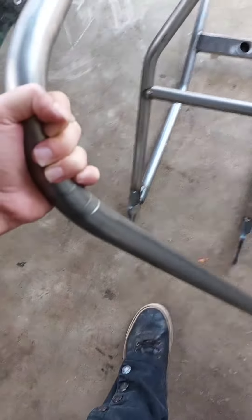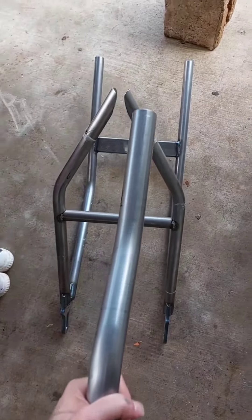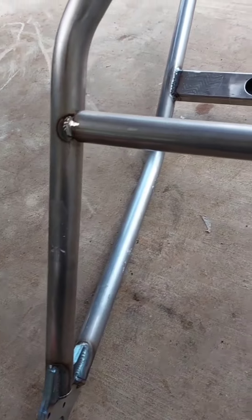The hardtail came in and I'm not thrilled about it at all. I ordered a quote-unquote fully welded hardtail. I get that it makes shipping easier, but the fact that they welded this in means I have to cut it out in order to fit the backbone in.